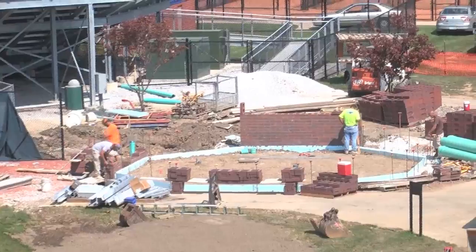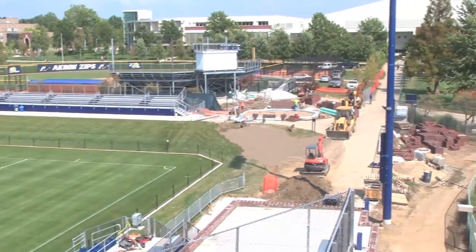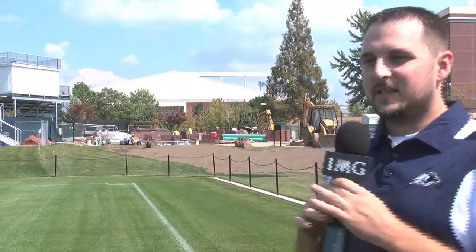One of the other ongoing projects here at First Energy Stadium, Cub Cadet Field that fans will see during the season is the addition of the ticket office and merchandise stand located in the southeast corner near the main gate to the stadium.